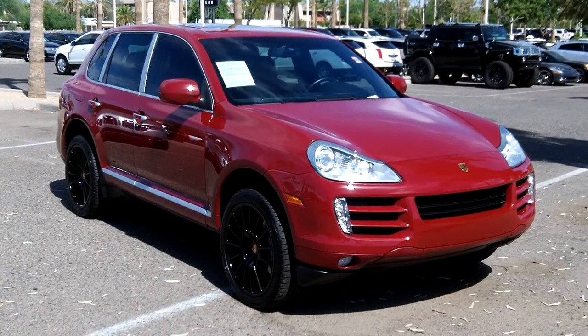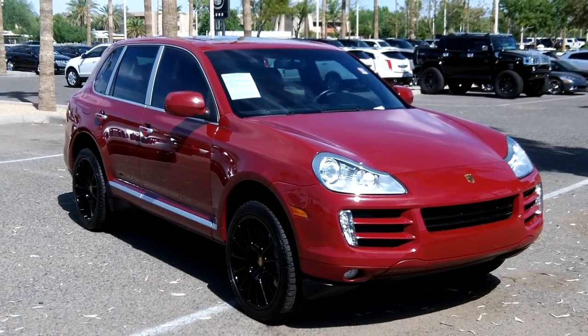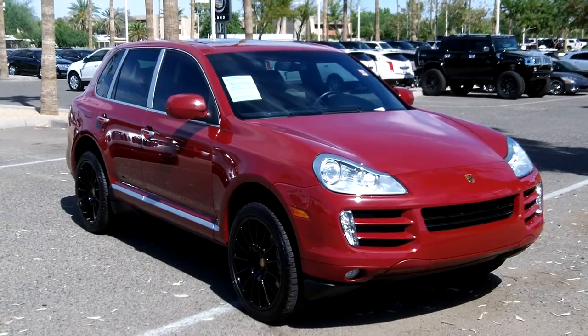Here at Lund Cadillac taking a look at a 2010 Porsche Cayenne S. It's got some nice features to it we're going to show you, including a custom sound system.